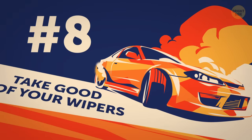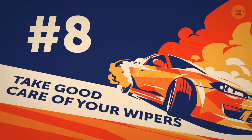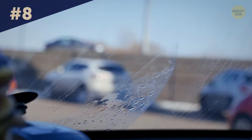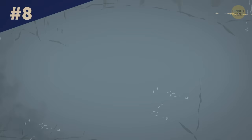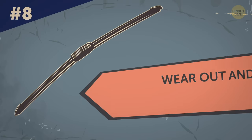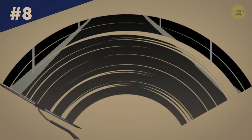Tip 8: Take good care of your wipers. When you see that your wipers aren't working as efficiently as they used to and can't reach some areas on the windshield, they're most likely wearing out. Quite often, rubber, frame and plastic wipers wear out and form a C-shape. As a result, the center of the windshield remains intact.